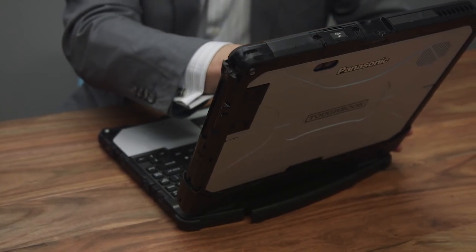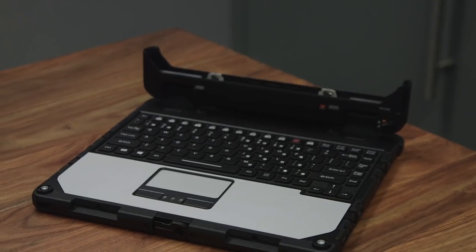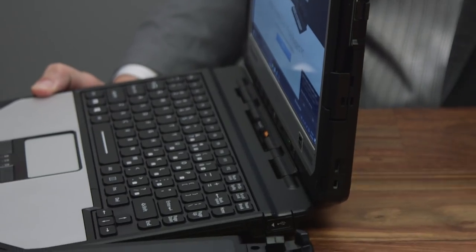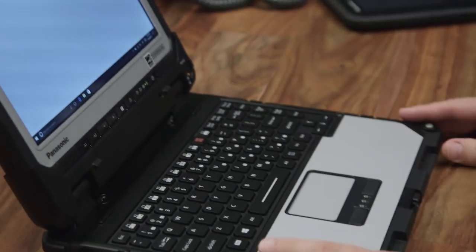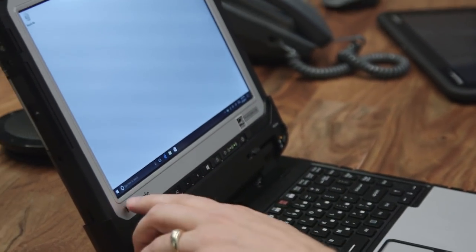Speaking of the premium keyboard, when bundled together with the Toughbook tablet itself it will cost you about $4,099. Other pricing configurations for additional accessories or other bundles we don't know yet, and Panasonic will let us know soon, so stay tuned for more information.